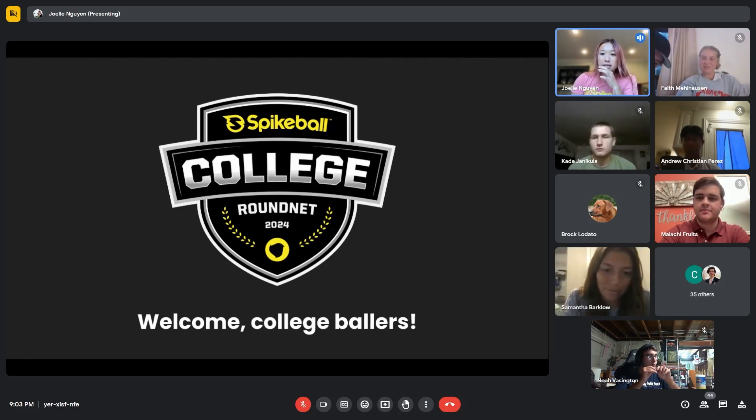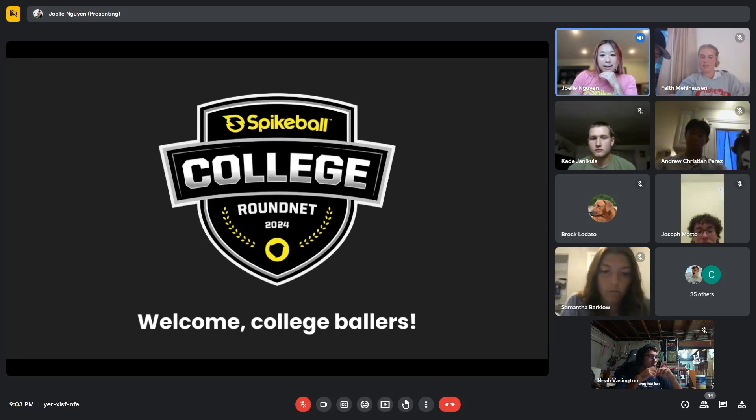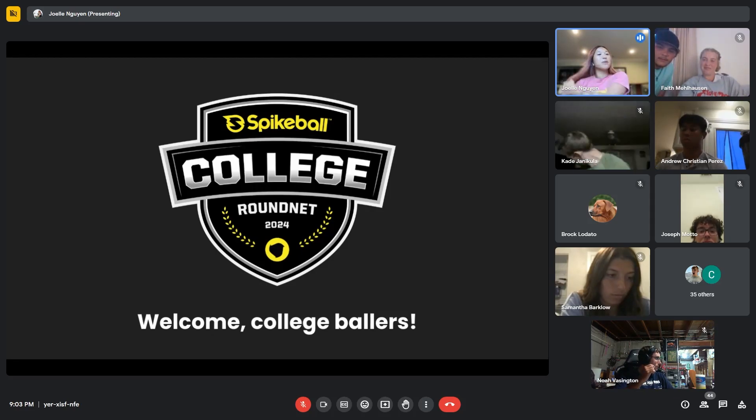We're a couple minutes in, so let's just get started. I only scheduled this for 30 minutes, so we're going to move quickly. If I haven't met you yet, it's nice to meet you now. I'm Joelle, the sports marketing manager at Spikeball. Most of my work is around competitive round net — the Spikeball Tour Series, college series, women's round net, and other facets of the sport. I got into competitive round net when I was in college, so this is a special part of round net for me.